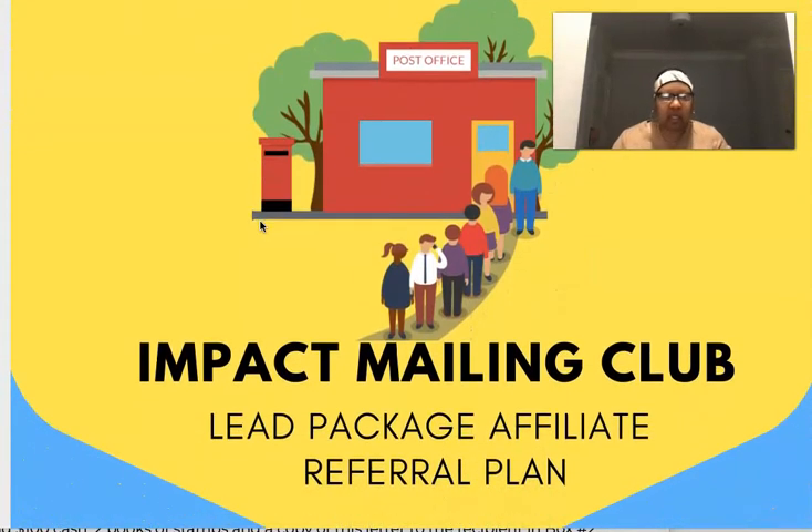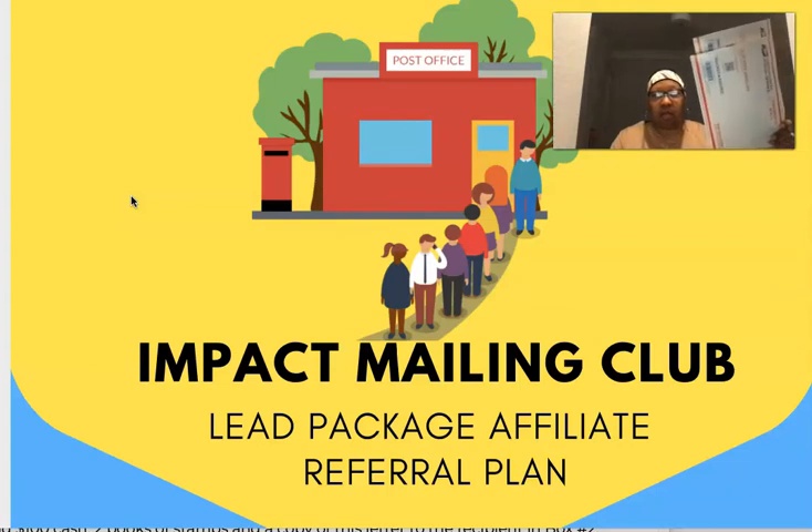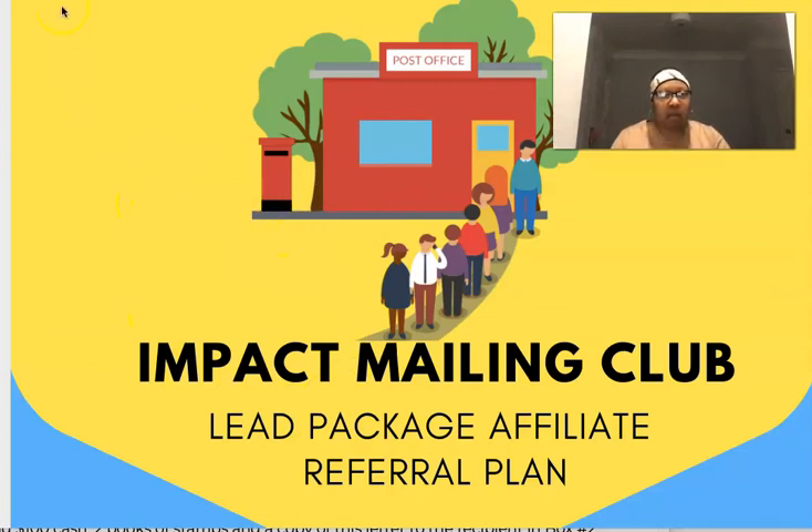I'm back guys with one of my favorite direct mail flyer programs, Impact Mailing Club. I want to go over the program and also show you how to automate this. A lot of people are mailing flyers — that's great and wonderful. But some people want to also promote this online. So I want to show you how I'm doing that with some sales funnels. This program absolutely works, so let's talk about it.